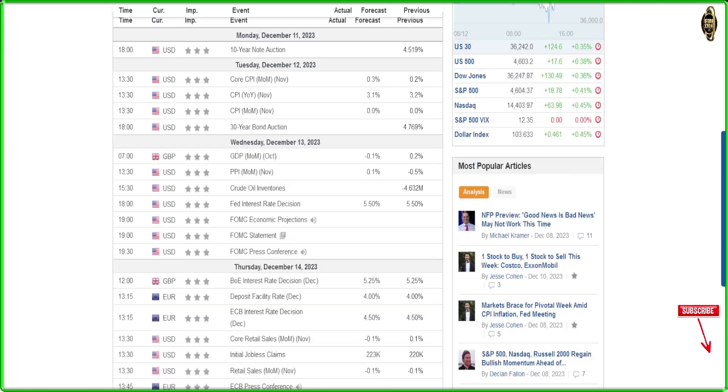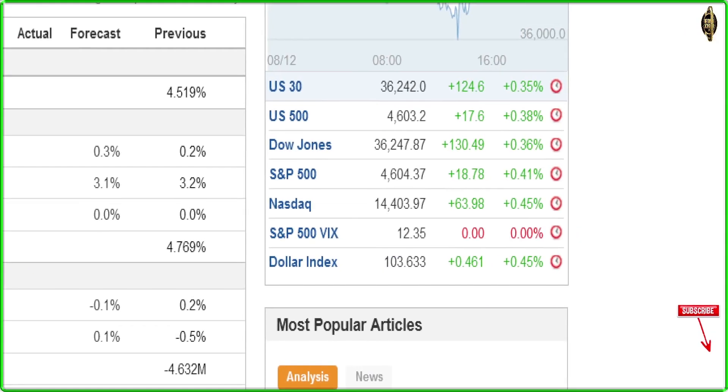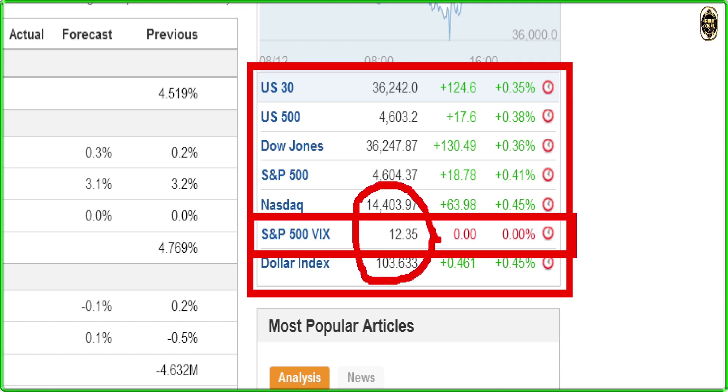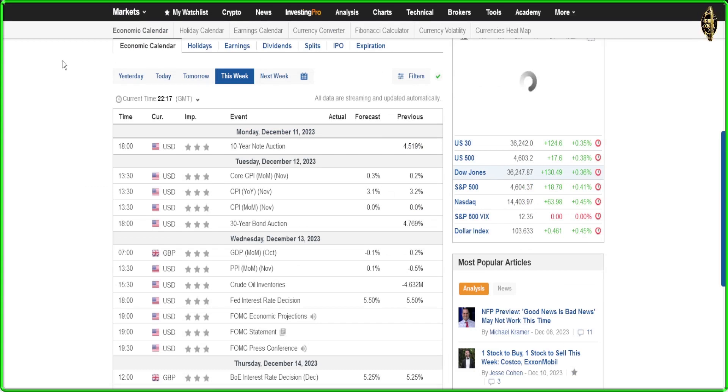Friday is going to be a calmer day — we just have the S&P Global Services PMI, which won't affect the market much. Looking at the market table, all stocks started the week in green. Good news: the VIX is very low at 12. Historically, the VIX lowest point is 12; it only reached 9 once. That means option premiums are very low right now, so if you're selling options or trading options, be aware of that.